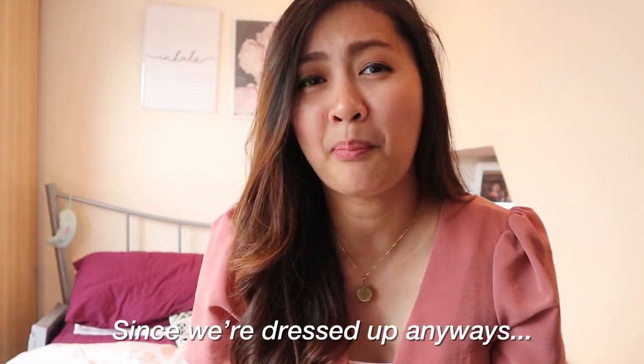Welcome back to another vlog. I did not intend on making a video today. However, we did a small photo shoot because I felt like it's about time that I changed my profile picture. Since I managed to fix my face today, I decided to make a vlog. It's just gonna be a short one.